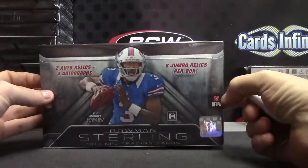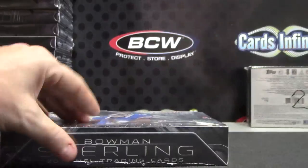Sorry about that. Anyway, Hockey Boy, here we go, man. 2013 Bowman Sterling.